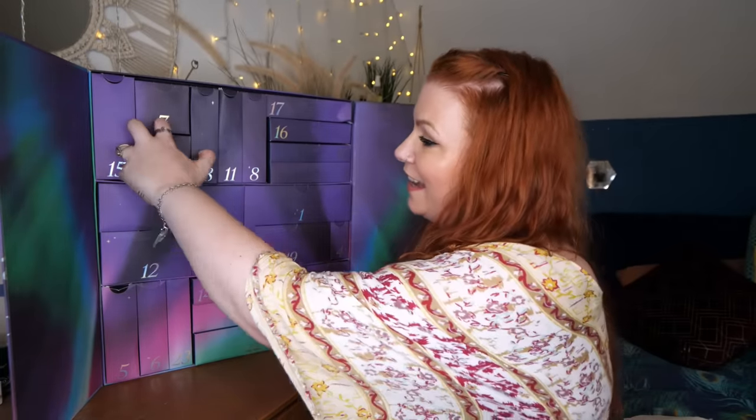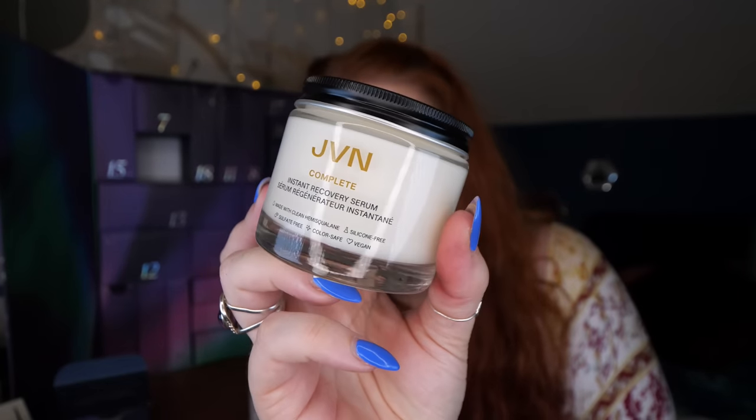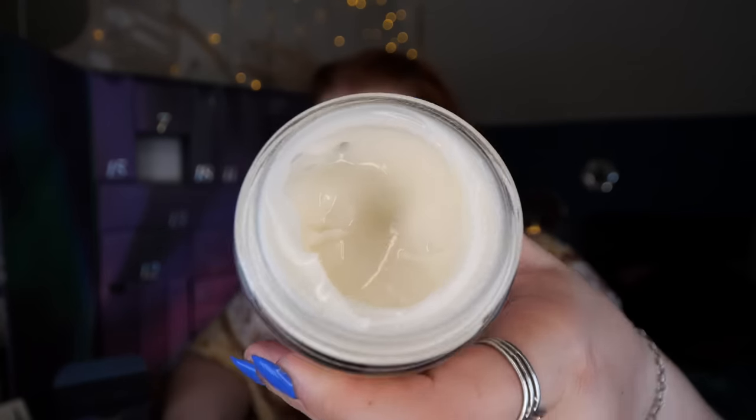Day number twenty — this is the one I dropped earlier! We've got JVN Complete Instant Recovery Serum, 100ml — made with clean hemisqualane, silicon-free, sulfate-free, color safe, and vegan. I've tried this before; it's really lightweight. You apply it to damp hair before drying, or to dry hair to smooth it. It protects from heat damage and prevents split ends. The smell is so beautiful and fresh. Not broken, thankfully!